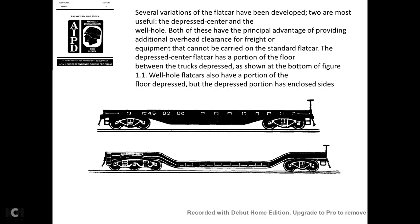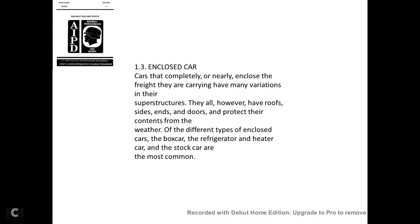Several variations of the flat car have been developed. Two of the most useful are the depressed center and the well-hole car. These have the principal advantage of providing overhead clearance for freight equipment that cannot be carried on a standard flat car. The depressed center flat car has a portion of the floor between the trucks that is depressed. Well-hole cars also have a depressed floor portion, but the depressed section has closed sides.